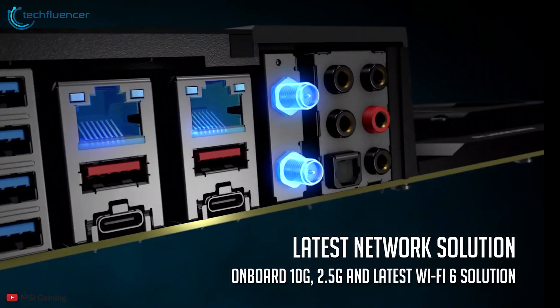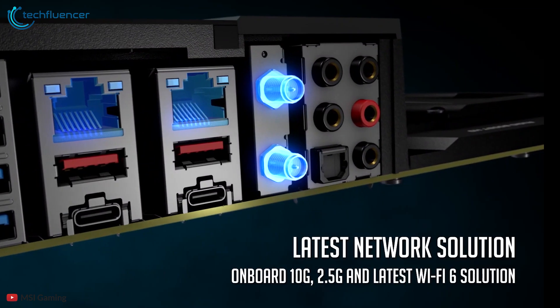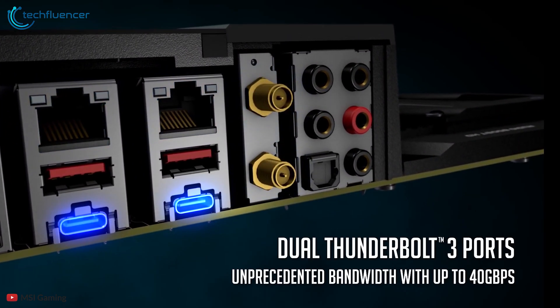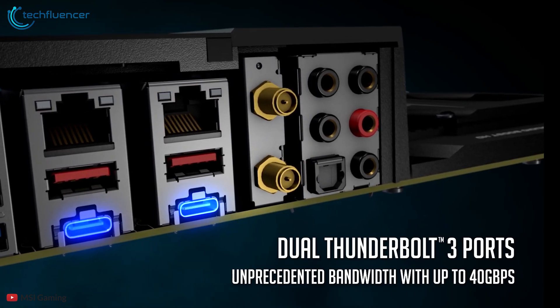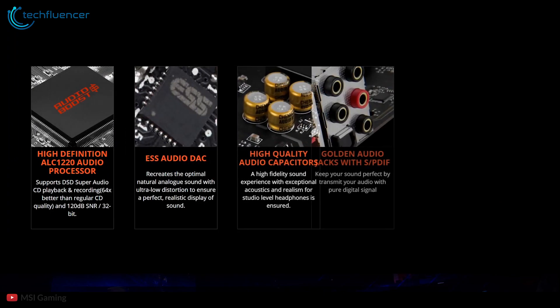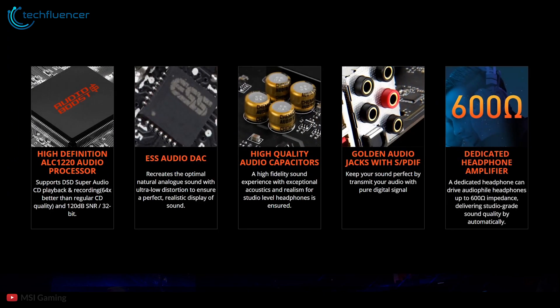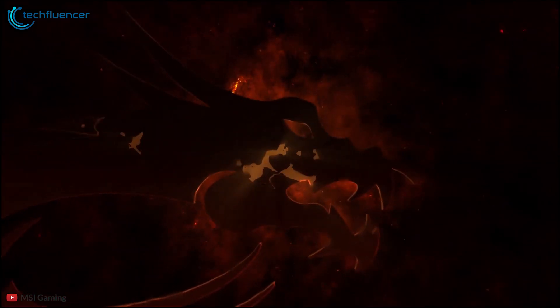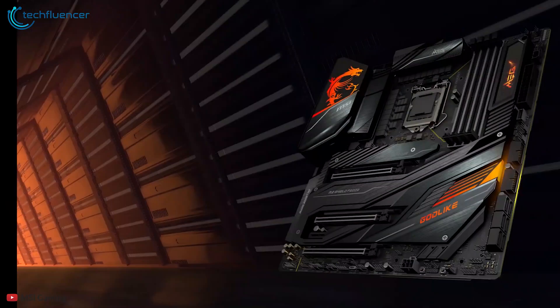For connectivity, it comes with dual LAN ports including 2.5G and 10 Gigabit LAN along with Wi-Fi 6, 10 USB ports, two Thunderbolt 3, a BIOS flash switch and clear CMOS buttons. This motherboard also pairs the Realtek ALC 1220 audio codec that delivers immersive 7.1 surround sound. If you have the money and aim to build a new system that supports all the latest technologies, you can go for the MSI MEG Z490 Godlike.